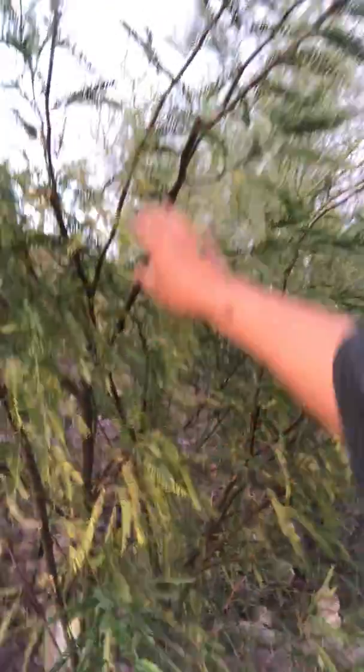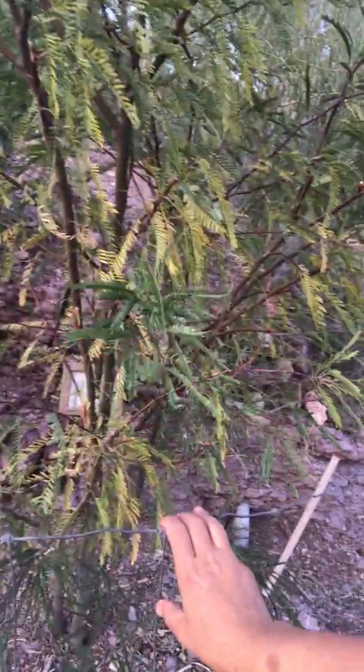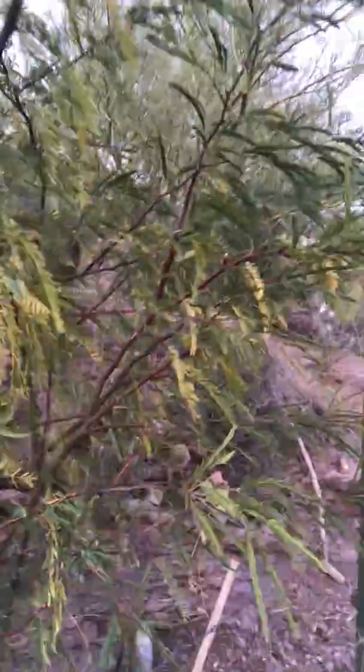You could grow anything anywhere if you have the right conditions. Of course, mesquite — this plant is only about a year old right here and it's already providing incredible shade and greenery.